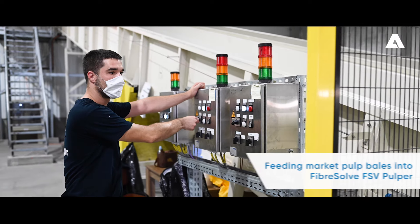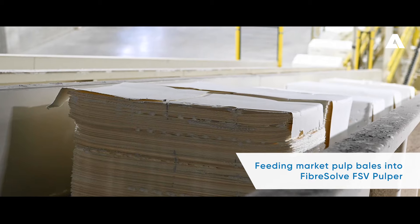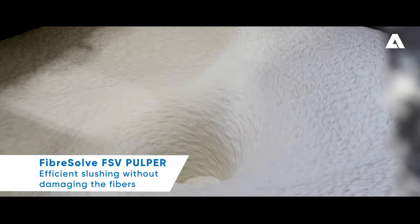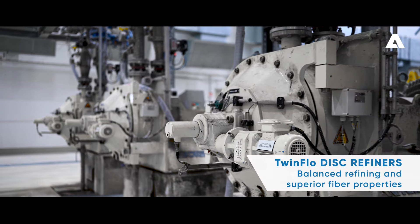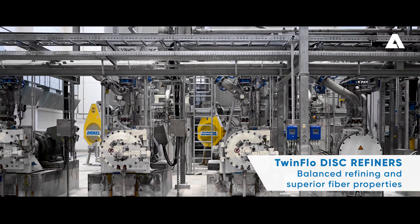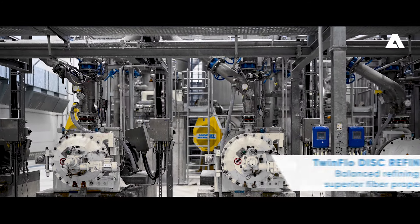We have a very simple tissue machine process which involves pulping the bales of fibre, then processing them through deflaking and refining, and then going very simply through a short flow system of only very low capacity to allow very quick changes. This then leads through to the dilution for the machine itself.